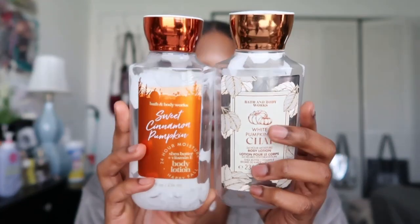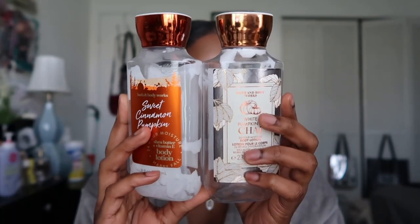Next I have two empty body lotions, both from Bath and Body Works: White Pumpkin and Chai, and Sweet Cinnamon Pumpkin — my favorite fall scents. I'd definitely repurchase these. Right now I have too many body butters and lotions so I didn't buy anything during the Bath and Body Works sales. Their semi-annual sale is going on but Pretty as a Peach isn't part of it. I don't want to buy fall scents right now anyway since spring is coming.